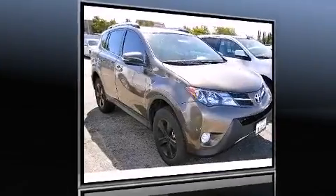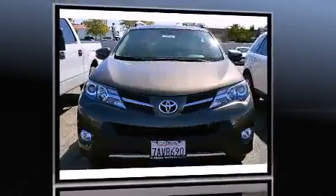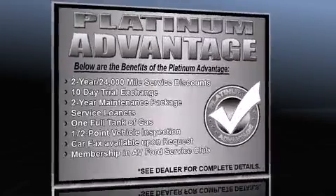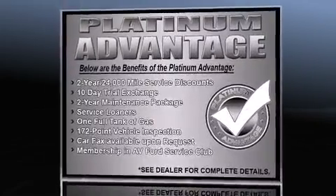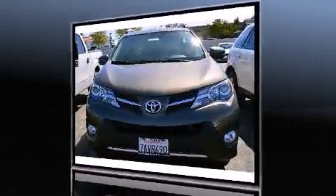The 2013 Toyota RAV4 with fewer than 25,000 miles on the odometer. This four-door sport utility vehicle prioritizes comfort, safety, and convenience. It features an automatic transmission, front wheel drive, and a 2.5 liter four-cylinder engine.